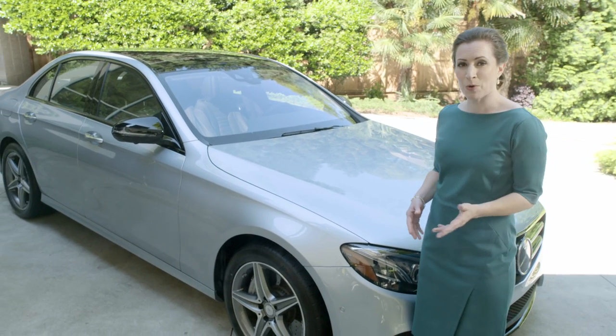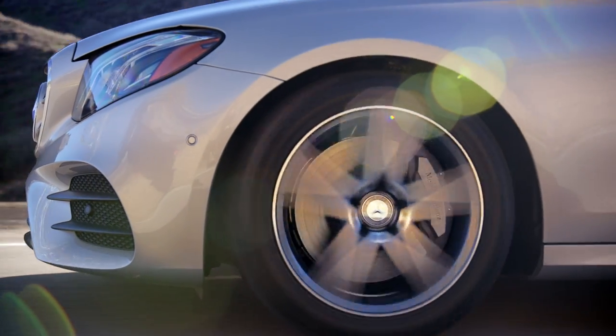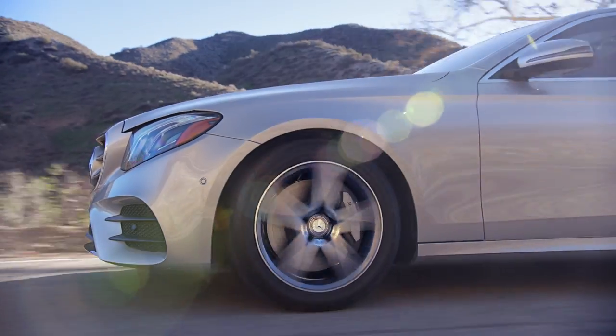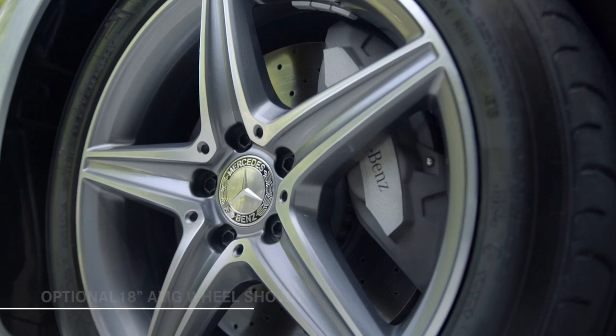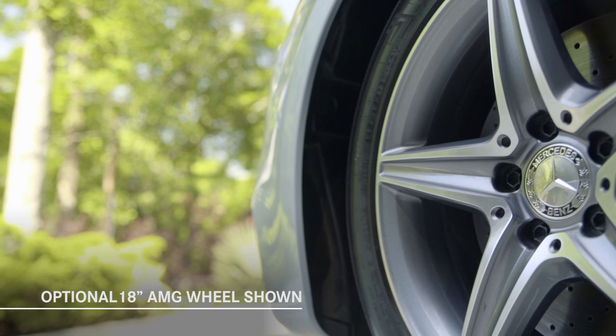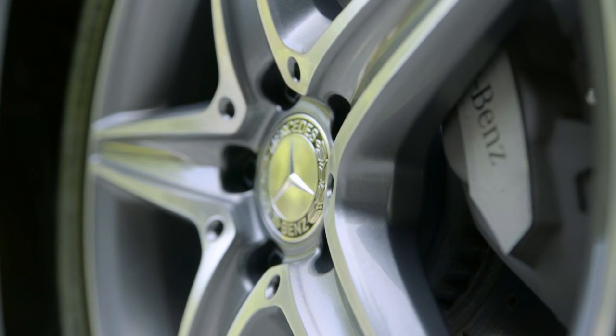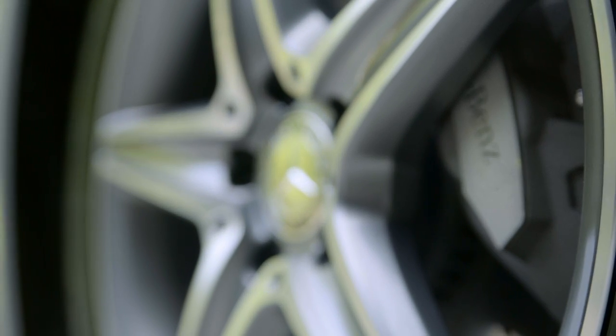More than just looks, Sport and Luxury models also have different suspension settings to match their personalities. 18-inch wheels are standard, and all of the available wheel designs are new. The E-Class Sport models offer more aggressive designs, including optional AMG light alloy wheels, while Luxury models follow more elegant design themes.